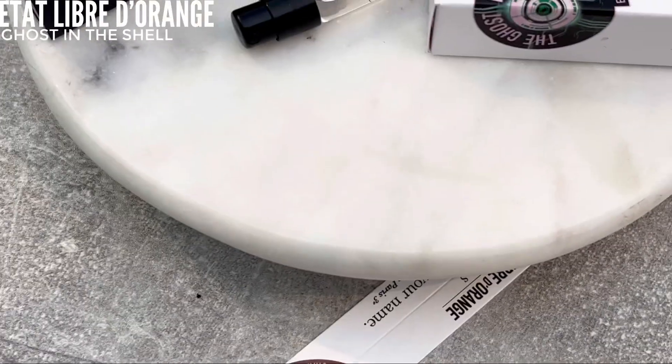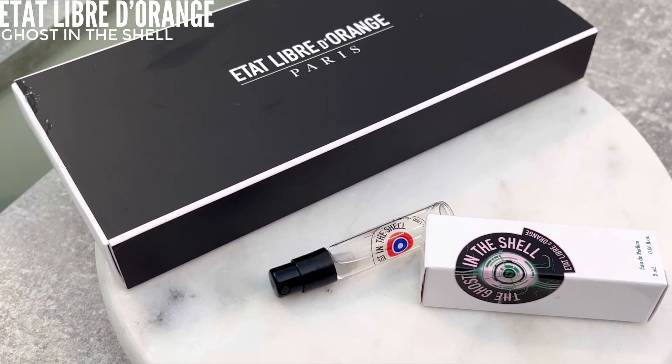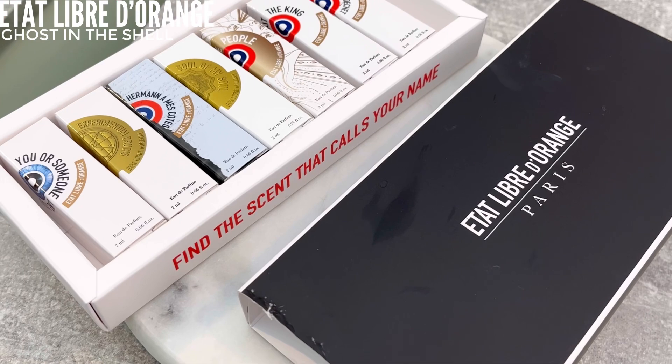This one is Ghost in a Shell — a cinema reference, and I'm a cinema lover so I do like that. I love the aesthetic of the perfume and the brand — it's beautiful. It's on my wishlist. It's very strange, but like every Etat Libre d'Orange fragrance, it opens aquatic and juicy, a bit fruity. Then with time, the dry down is very soapy — it feels like you're in a lab, testing products.